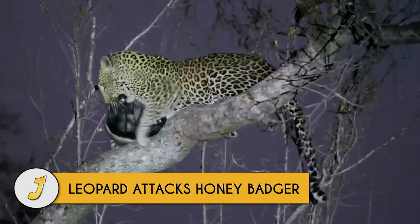Number 2: Leopard attacks honey badger. The honey badger this leopard caught and killed was old and weak but still put up a fight. At a certain age even the mighty honey badger must admit defeat, but it still took this leopard over an hour to kill the animal.